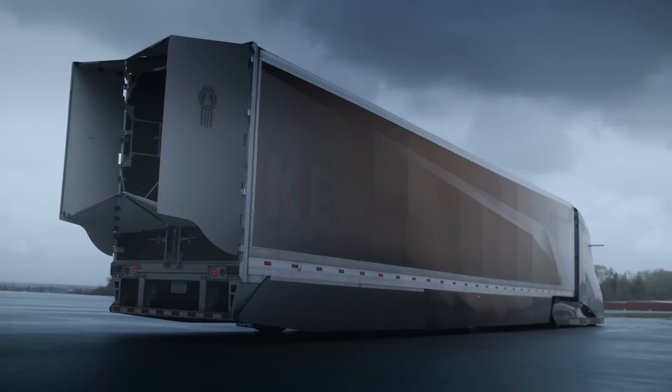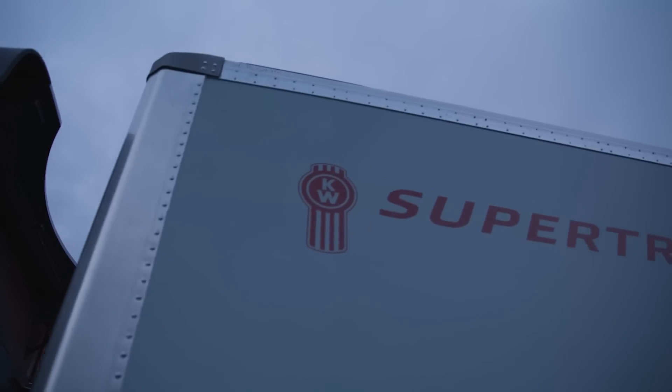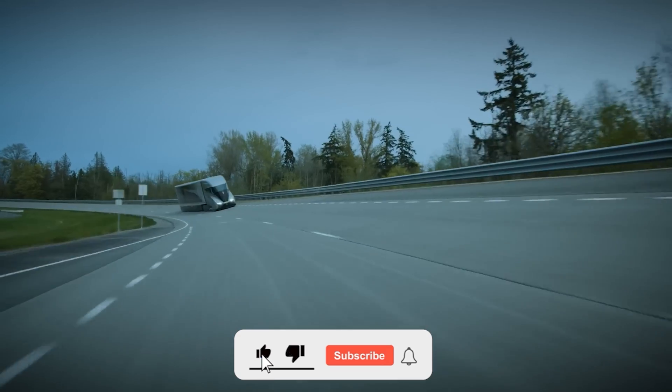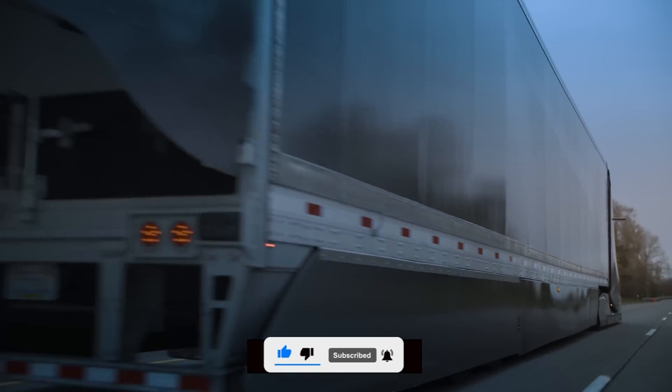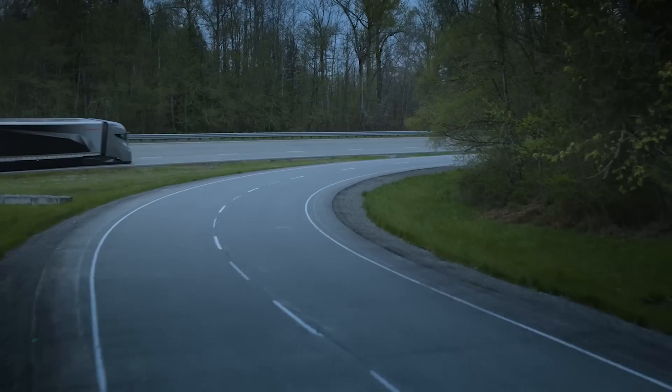Visually striking with its aerodynamic design, the SuperTruck 2 concept boasts even greater aerodynamics than the Tesla Semi. Chief Engineer Joe Adams explains: "We started with an ideal aerodynamic shape, pushing the limits in reducing aerodynamic drag while incorporating a new powertrain."